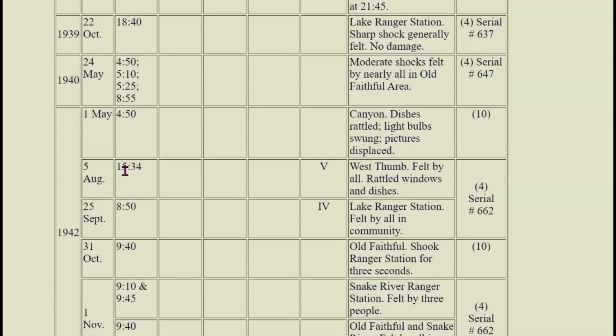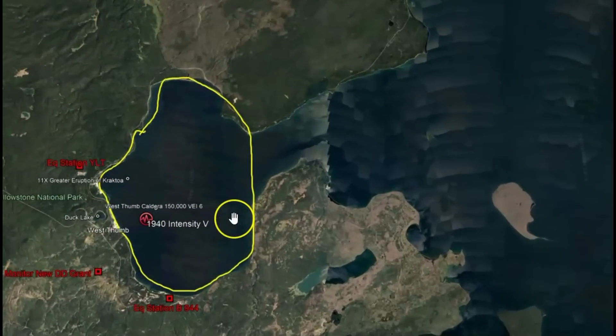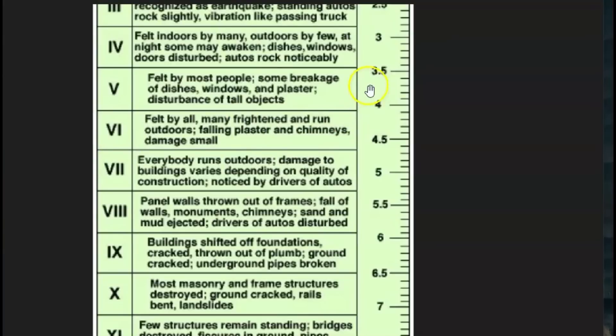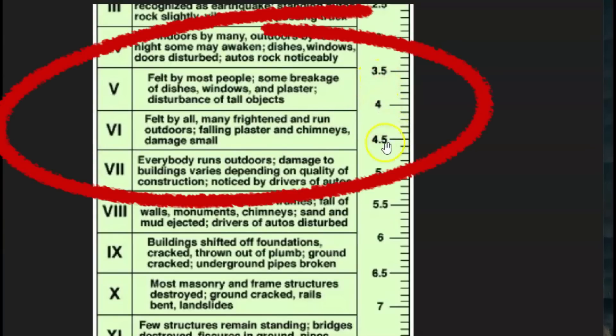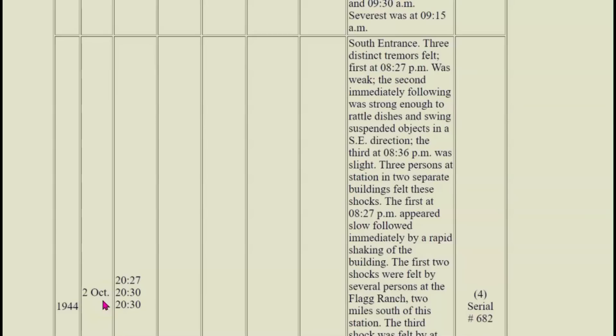1940 West Thumb, intensity level five — that's the old caldera, formed about 150,000 years ago. When it erupted it was probably 11 times stronger than the eruption of Krakatoa. The 1940 earthquake could have been magnitude 3.5 to 4.0, maybe even larger. February 3, 1943, Old Faithful area — all awakened, houses creaked, windows rattled. Six different quakes felt between 5:15 and 9:30 a.m., severest at 9:15 a.m. Then October 2, 1944, a series of earthquakes.